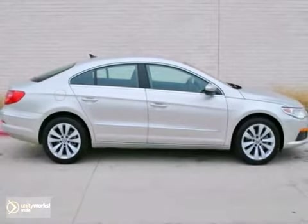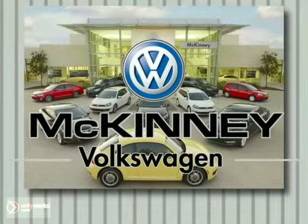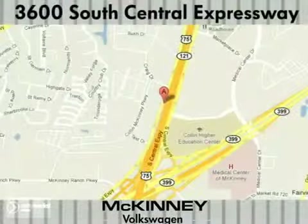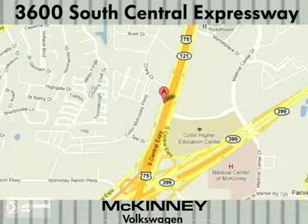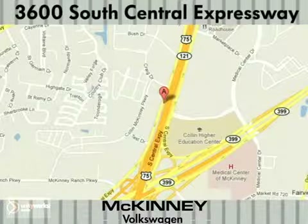Come to McKinney Volkswagen and see what makes the CC so special. Visit McKinney Volkswagen today. We're conveniently located at 3600 South Central Expressway, just north of the Central Expressway State Highway 121 Interchange in McKinney.